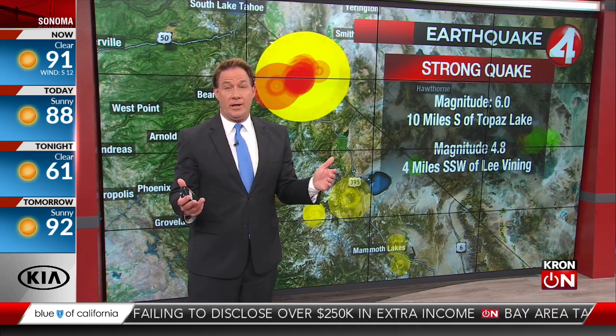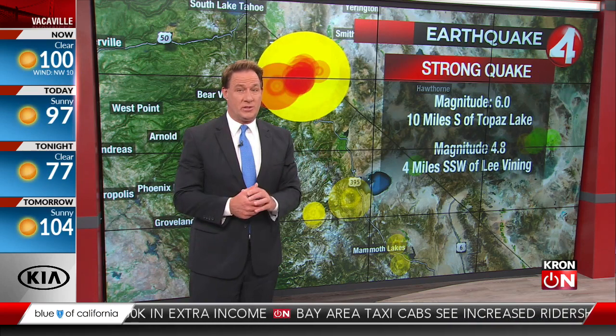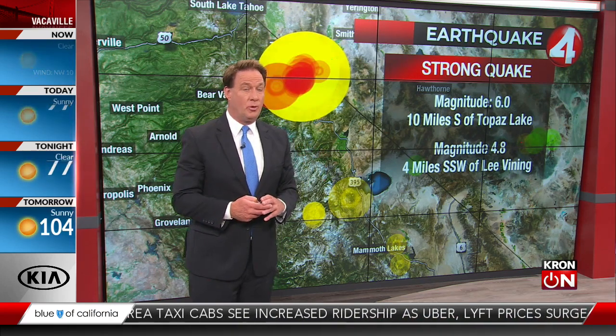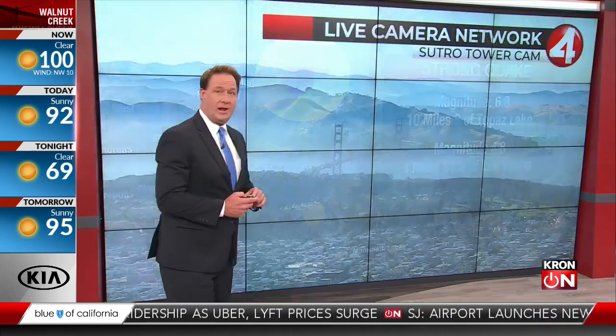We're lucky this is fairly unpopulated, although you've seen the rocks there. You see people out there on the roads — dangerous for anybody out there at the same time. So we're going to keep our eyes on that. Numerous aftershocks continuing to show up in red there on our screen. We're going to keep watching that throughout the night.